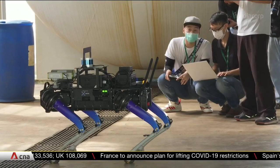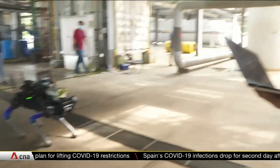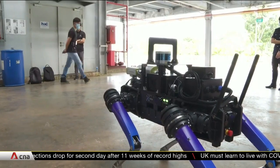Beyond search and rescue functions, the home team is hoping Rover X can help the police scan the environment for threats. It's able to detect people in unauthorised areas, as well as look out for unattended bags.